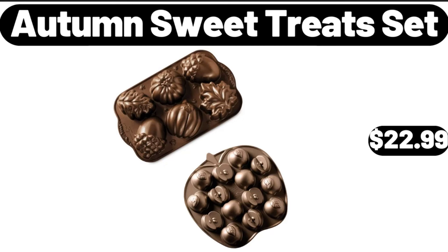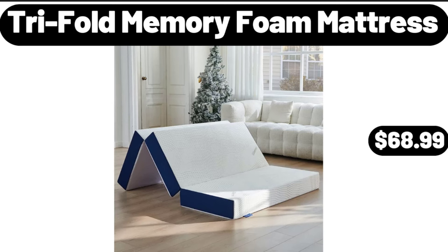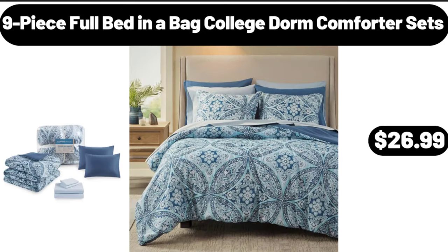Autumn sweet treat set, $22.99. Tri-fold memory foam mattress, $68.99. 9-piece full bed-in-a-bag college dorm comforter sets, $26.99.